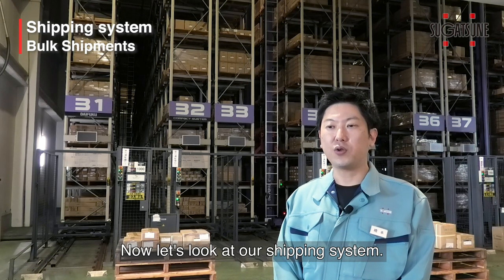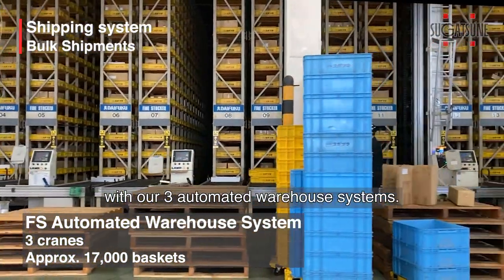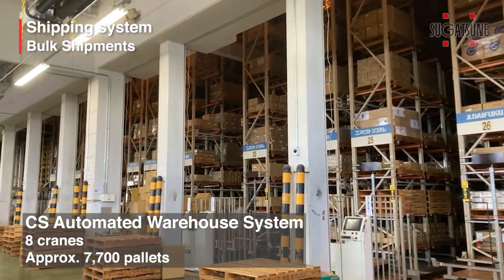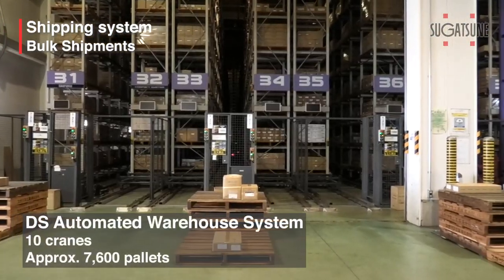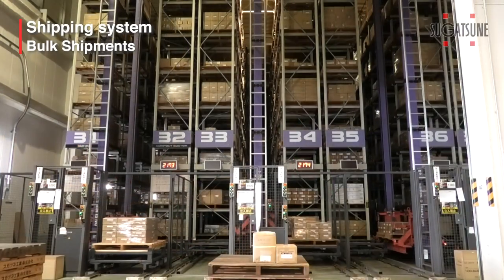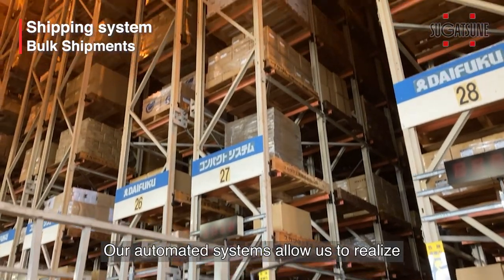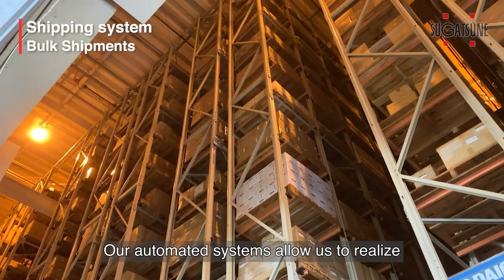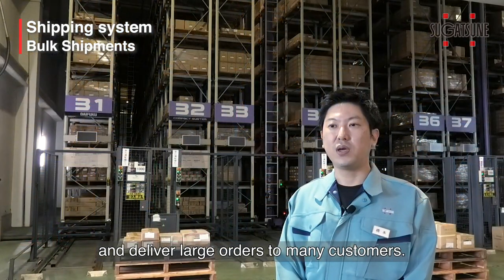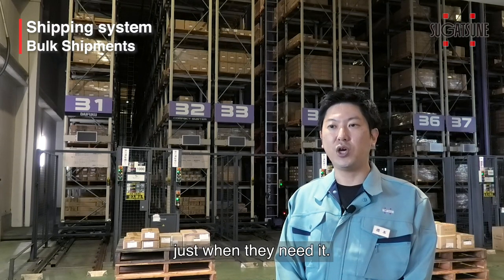Now, let's look at our shipping system. We manage bulk shipments with our three automated warehouse systems. Our automated systems allow us to realize inventory management for large volumes and deliver large orders to many customers. Sugatsune's strength is delivering just what our customers want, just when they need it.